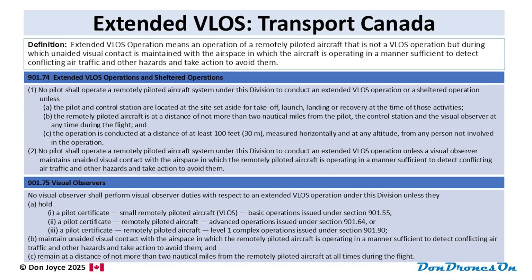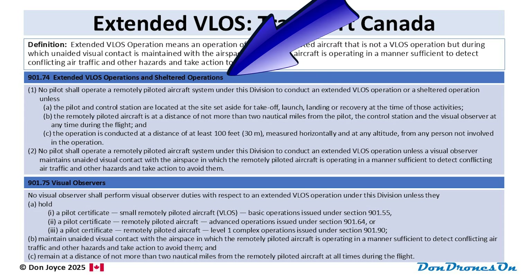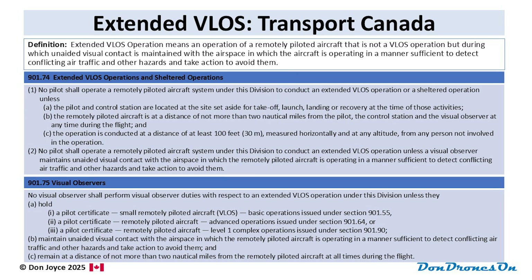The 2025 regulations include a definition for Extended VLOS and two related rules: 901.74, which covers general restrictions for both Extended VLOS and sheltered operations — I talk about sheltered operations in another video — plus 901.75, which specifies requirements for the visual observer, or spotters, required for Extended VLOS. You need to read all three of these together to fully understand how it works. Feel free to pause the video if you want to read the actual text, or just keep going and I'll explain it more simply.